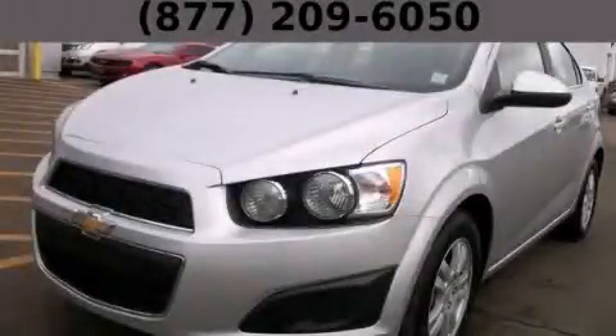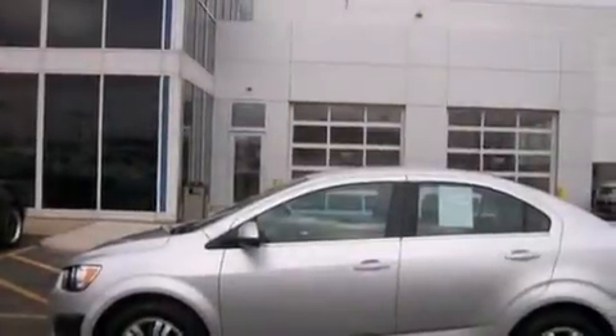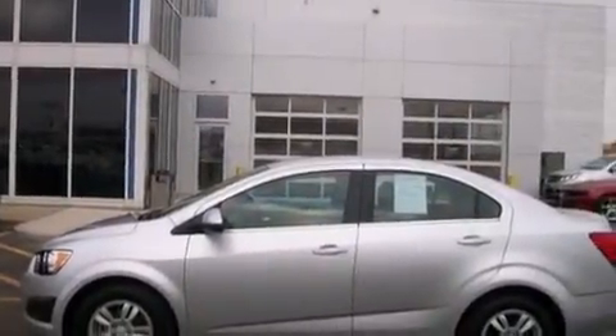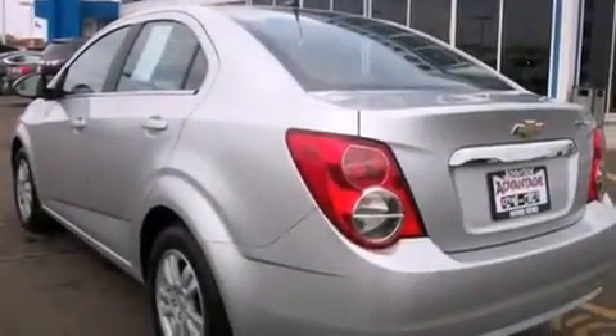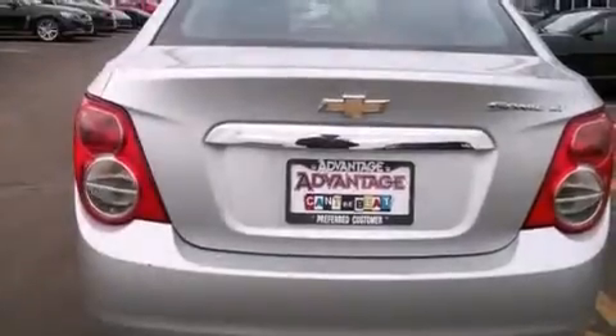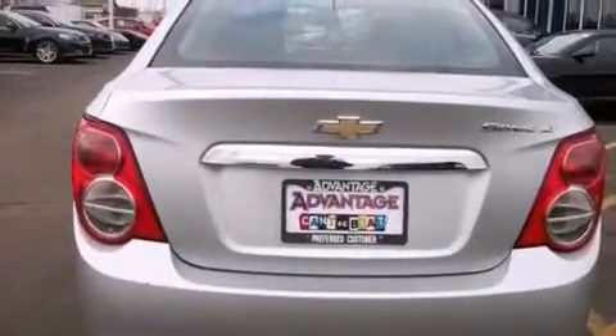This is a 2014 Chevrolet Sonic. It features a 1.8-liter four-cylinder engine and an automatic transmission. Its top features include a navigation system, hill start assist, and traction control and stability control systems.